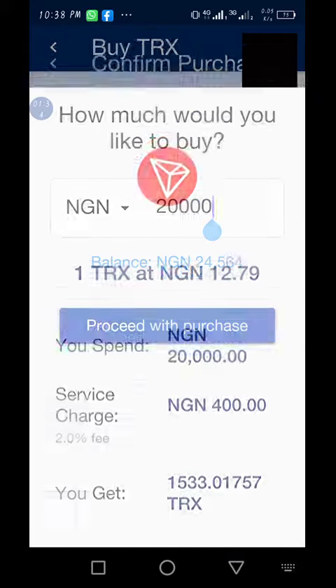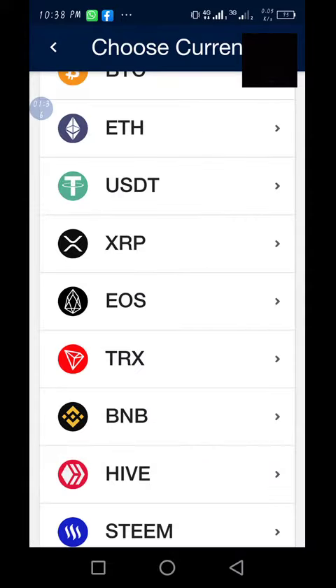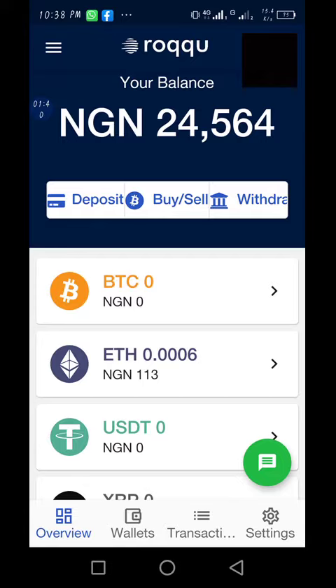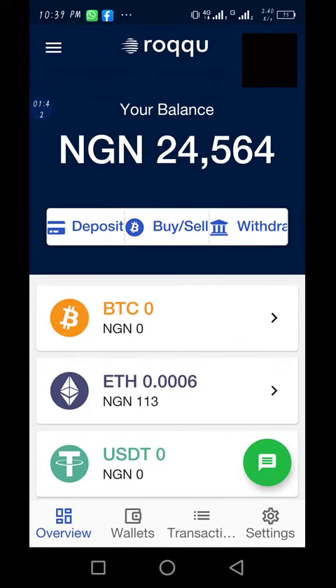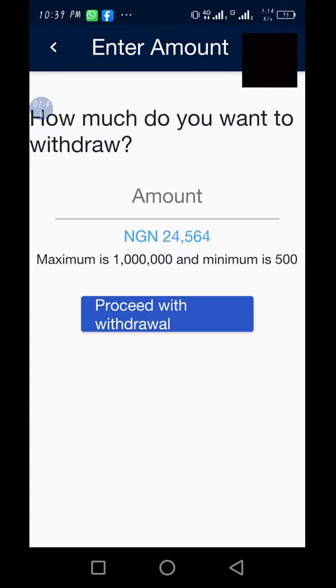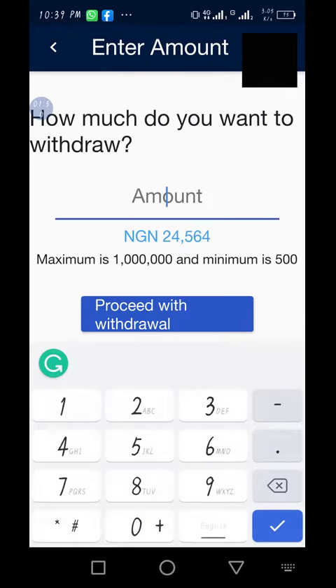Once you see it rising again, you quickly sell to make more money. To withdraw your balance into your bank account, just click on 'Withdraw,' then 'Withdraw to Bank,' and type in the amount you want to send.